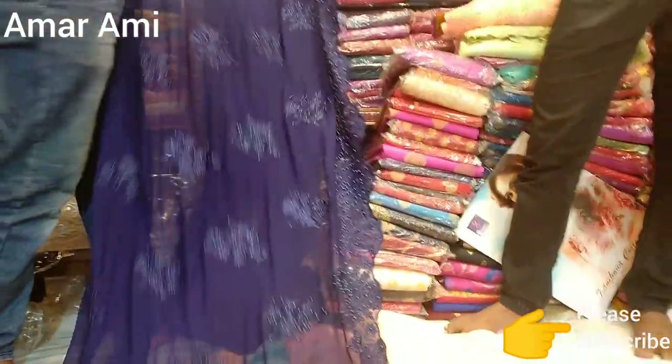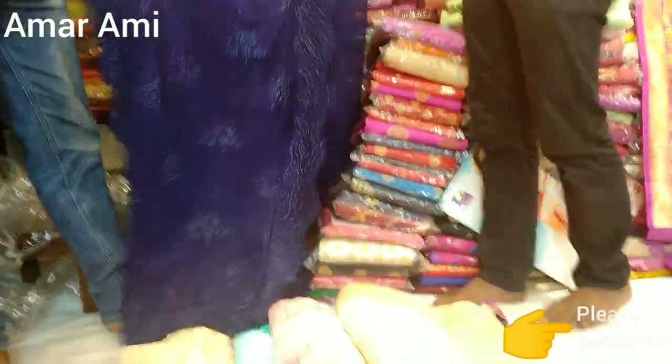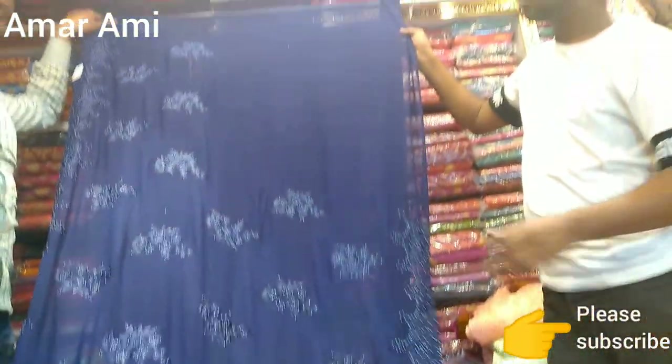This is a very dark color. It's a navy blue color. If you can see this blue color, you can see a deep color. This is a very dark color. So you can see this blue color. We'll have the blue color.